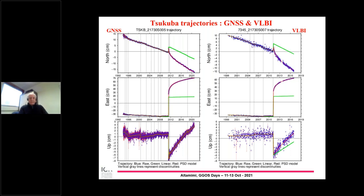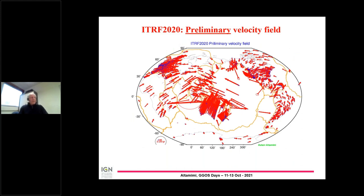We started the analysis to combine the multiple long-term solutions together, adding local ties and equating velocities. This is a preliminary velocity field — I would call it the ITRF 2020 preliminary solution — just to show the density in some areas: North America, South America, and Australia. This is an illustration of what we expect to get from the ITRF 2020 as a preliminary velocity field.